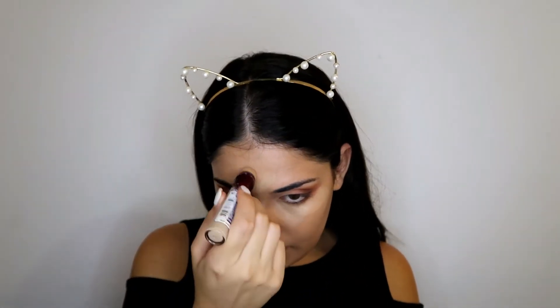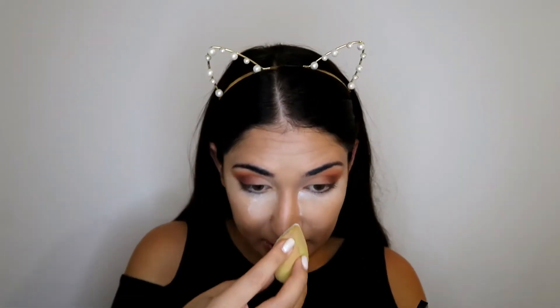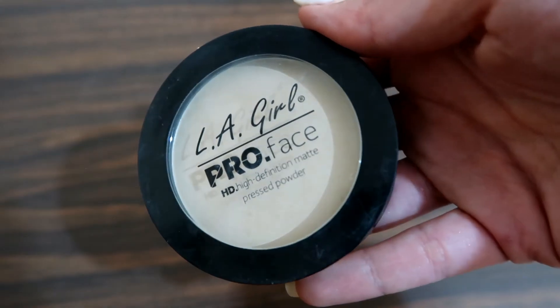For concealer, I'm going again with my Maybelline concealer, applying it under my eyes, on my chin, my nose, and up here on my forehead, then blending everything with a sponge. To set my under eye, I'm taking some RCMA No-Color Powder — I put it in a little jar so it's easier to take out — and I'm going to bake under my eye because this concealer creases without baking. I also put some on my nose. For the rest of the face, I'm using the e.l.f. Pro Face HD High Definition Matte Pressed Powder to set my entire face.